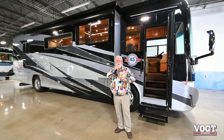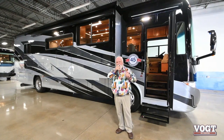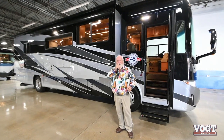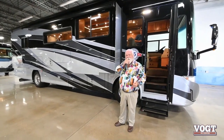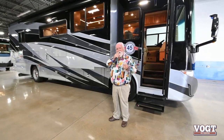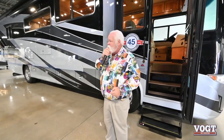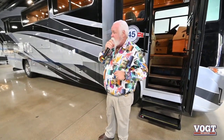Guys, one thing about Tiffin this year: they have the number one selling diesel pusher in America, 14 years in a row, the Phaeton. The number two selling diesel pusher in America is what I'm fixing to show you — the Allegro Red 360. And number four in America is the Allegro Bus. Tiffin has three of the top four selling diesel pushers in America, and when you look through these videos, you can see exactly why they are.